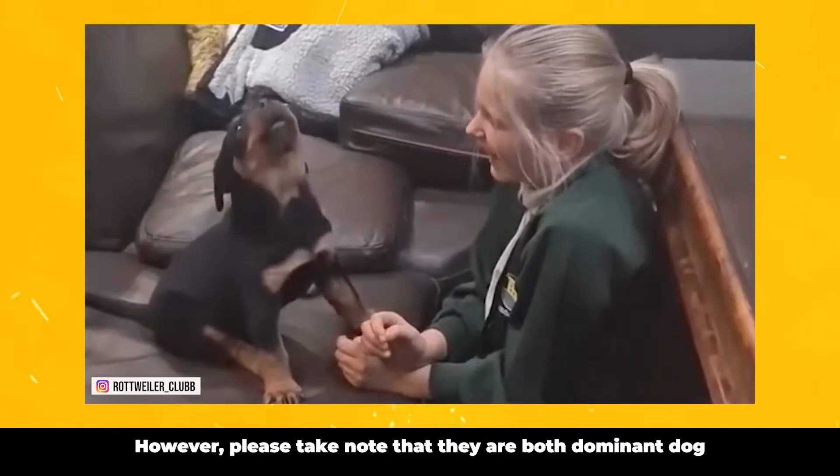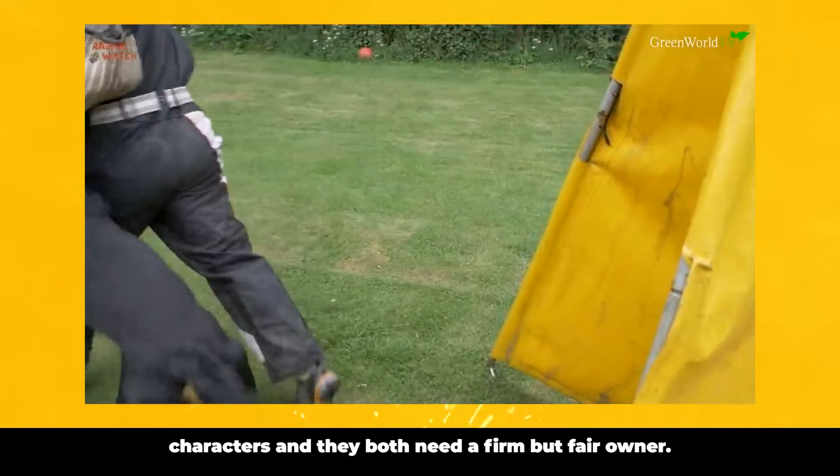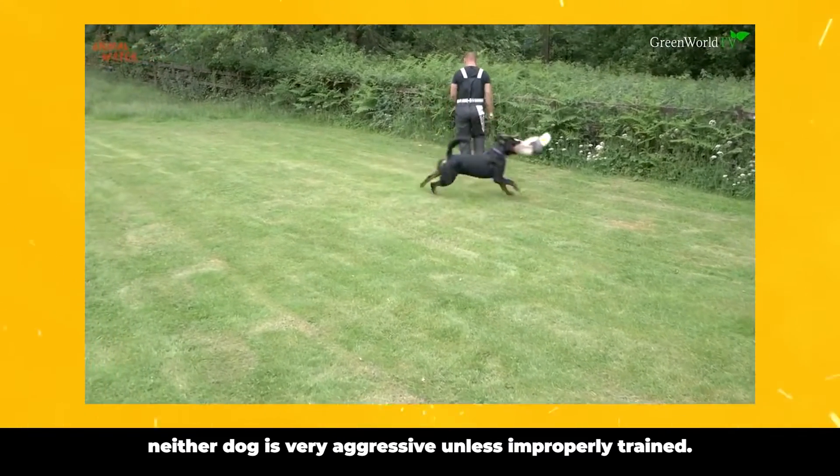However, please take note that they are both dominant dog characters, and they both need a firm but fair owner. But rest assured that neither dog is very aggressive unless improperly trained.